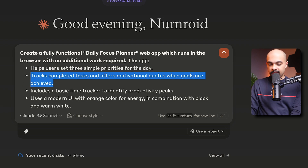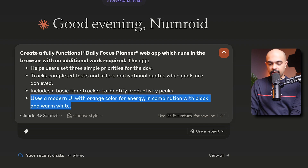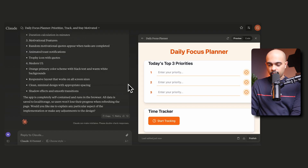The app helps users set three priorities for the day, tracks completed tasks and offers motivational quotes when goals are achieved, includes a basic time tracker to identify productivity peaks, and uses a modern UI with orange for energy in combination with black and warm white. Let's hit enter and see what it does.